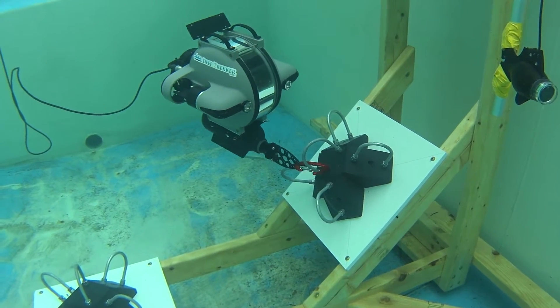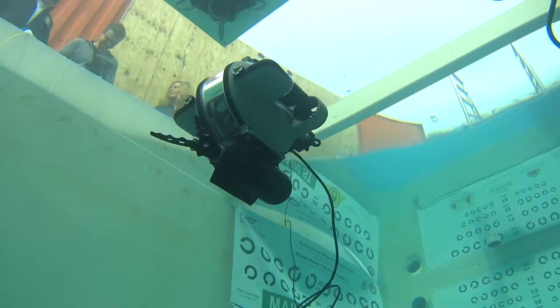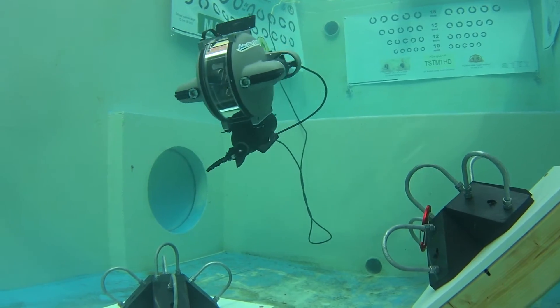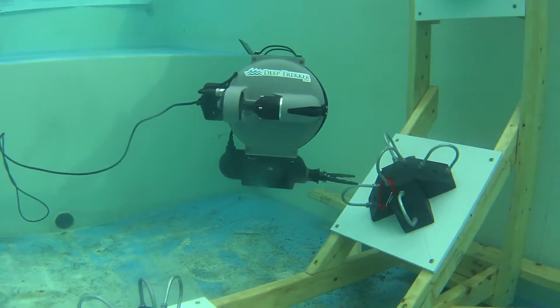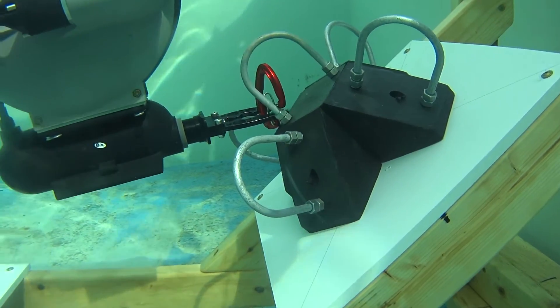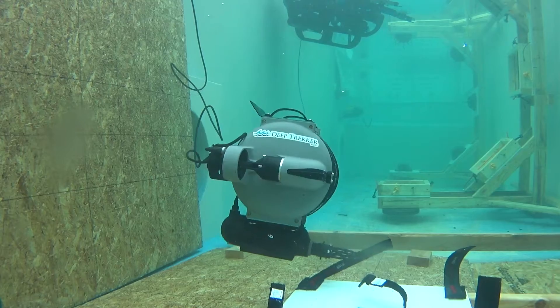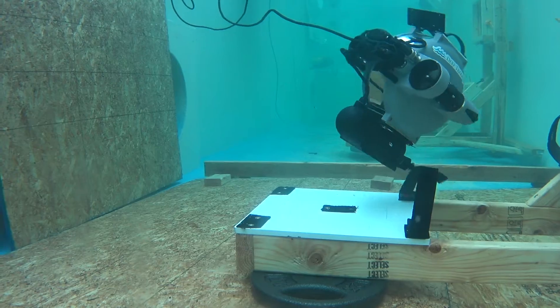The Deep Trekker DTG2 was commissioned with the task of clasping carabiners onto hooks, following up with removing them using the two-function grabber arm. The ROV was also assigned to remove Velcro straps and inspect the insides of crevices at five different angles.